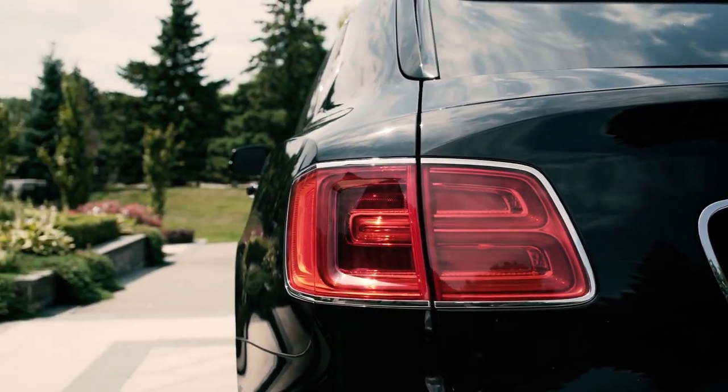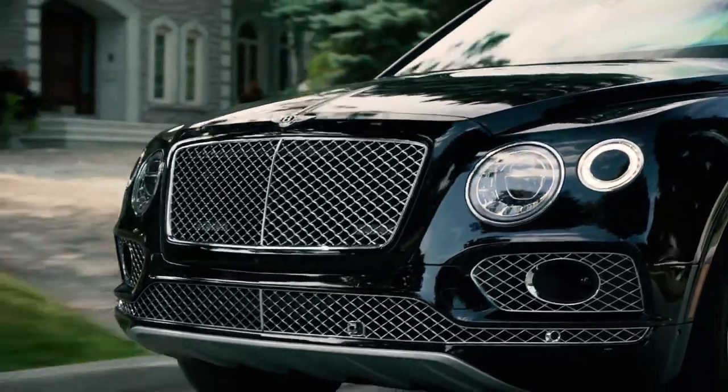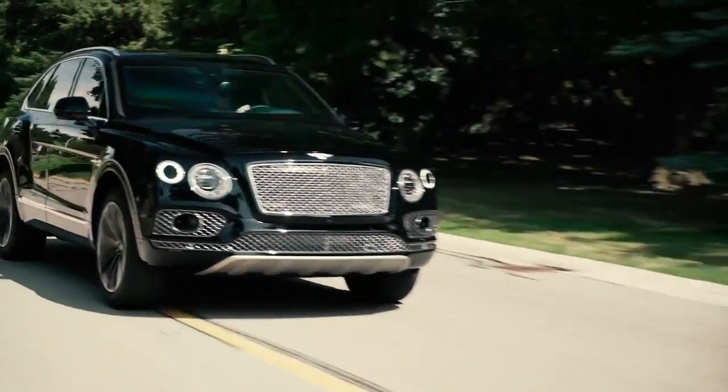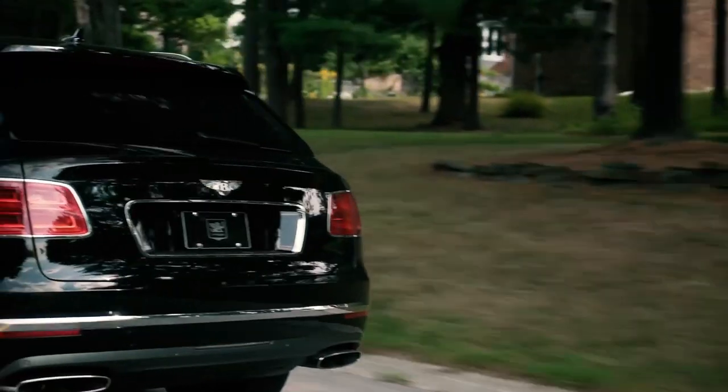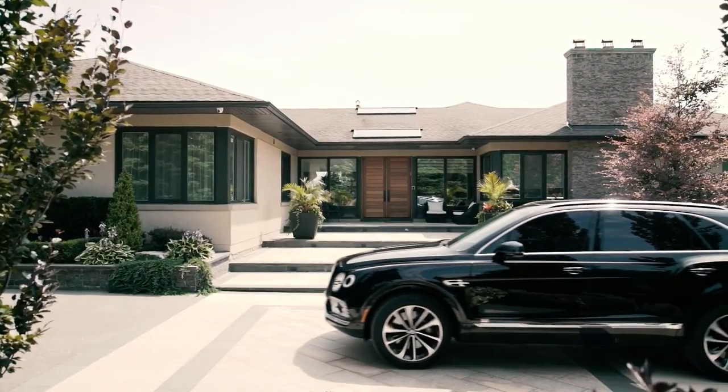It offers spacious seating for five passengers and 62.6 cubic feet of cargo space. Equipped with run-flat tires for continued driving after punctures, a night vision system for low-light visibility, and chemical and biological protection, it exemplifies luxury with top-tier security features.